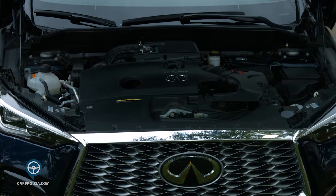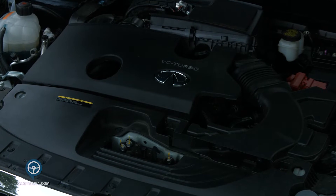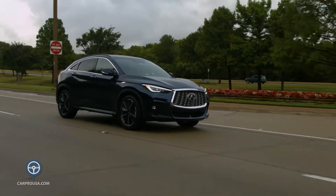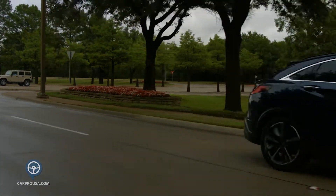Under the hood is a 2.0-liter four-cylinder turbocharged engine putting out 268 horses and 280 lb-ft of torque. It's mated to a continuously variable transmission, which is shiftable from the steering wheel paddles. I'm not a CVT fan generally, but Nissan simulates shifts and that helps a lot. All QX55s are all-wheel drive.